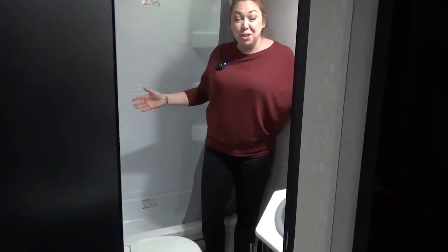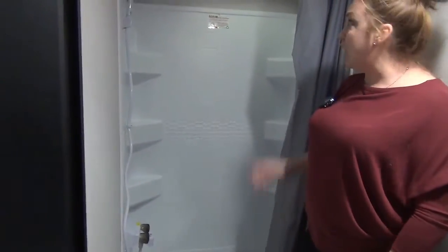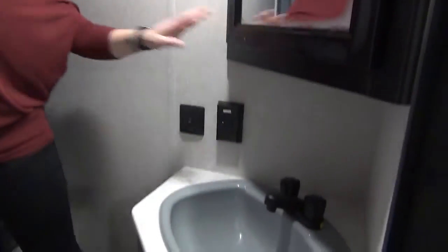Just wanted to show you the washroom in the 22 MKSE. We've got a foot-flush toilet here and a nice step-in shower with a curtain. There is a little moonlight up there as well. Swinging over here you've got a really nice large sink with storage above and below it.